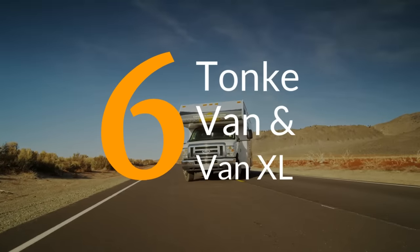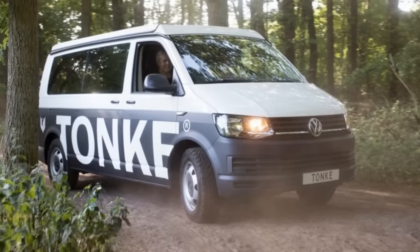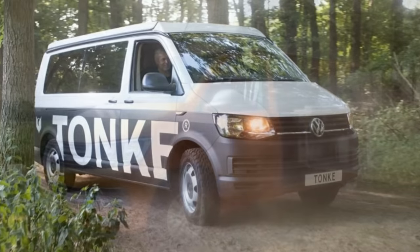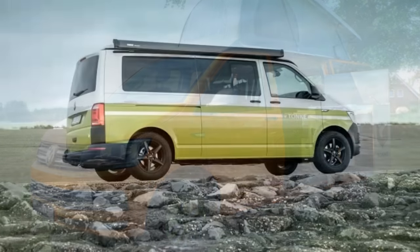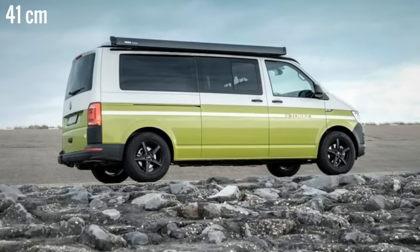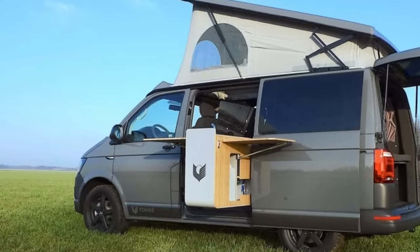Number 6. Since this one comes from a Dutch company it only makes sense that it's built using a Volkswagen Transporter T6 chassis. They offer two models, the Van and the Van XL, both having roughly the same features with the XL running about 16 inches longer. The roof is the standard pop-up for extra headroom and sleeping space.